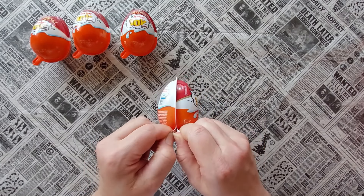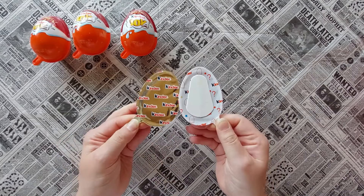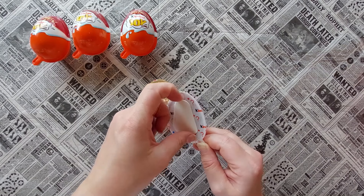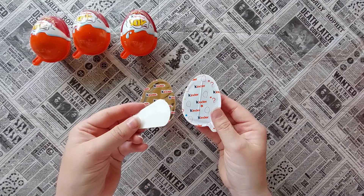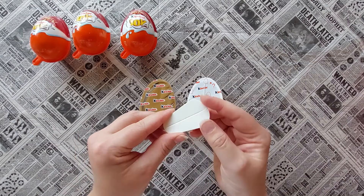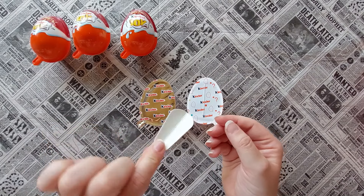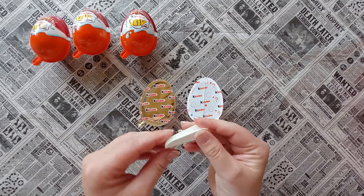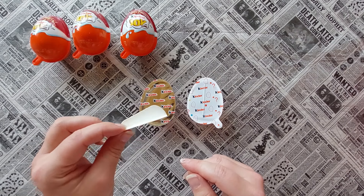Oh my god, it's been such a long time since I last ate one! So here we have - I think that one is a paper spoon for eating the chocolate and the milk cream. I like that it's cardboard - and then you have a little spoon to eat your treat.